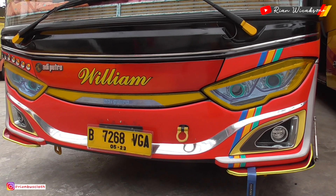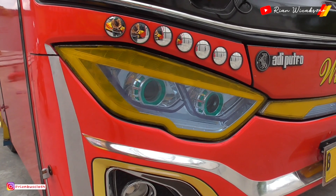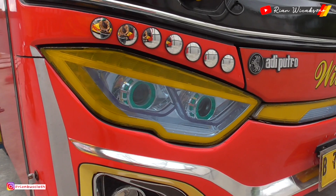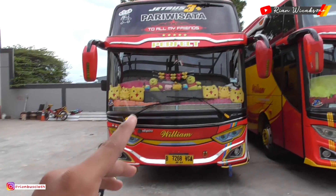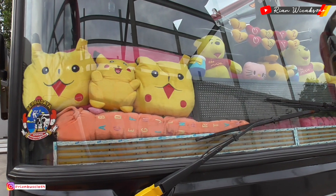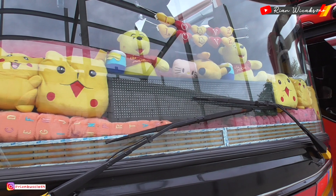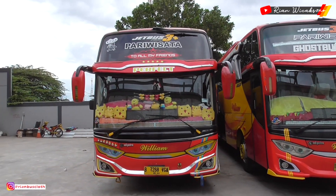Ganteng banget, keliatan gahar — ditambah ada kaca-kacanya, dan garis 3 yang lagi nge-trend itu. Di bagian dashboard aksesorisnya sudah ada boneka-boneka, strobo tumpuk atas bawah, LED di sisi-sisi kacanya, dan running text juga. Bister boys banget bisnya.